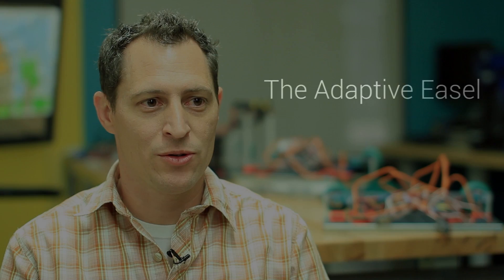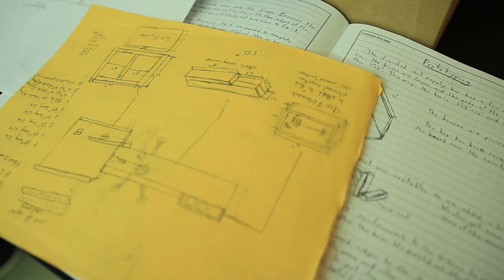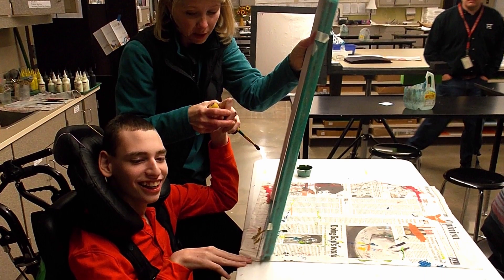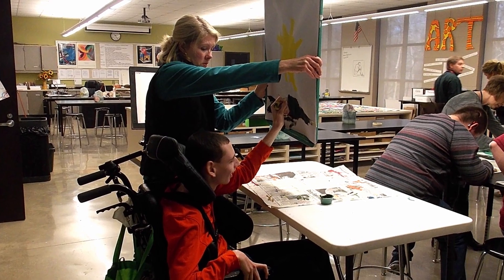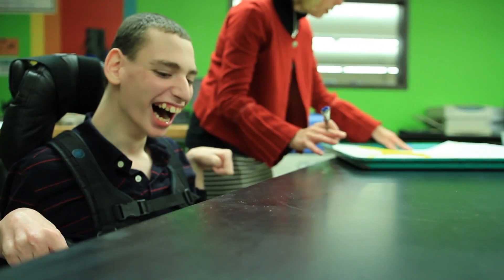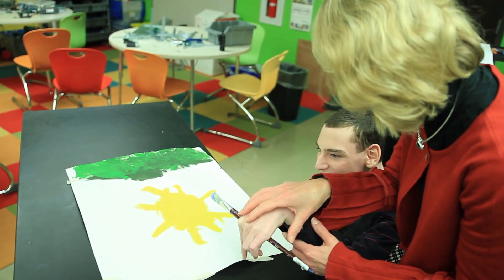We have a class called Engineering Design and Development, and in it I challenge students to come up with a real-world problem and solve that problem. We were presented with the challenge to design an art easel for Miss Jones, a teacher in the exceptional education group here at the high school, so they could work with Tim, a student who has cerebral palsy.